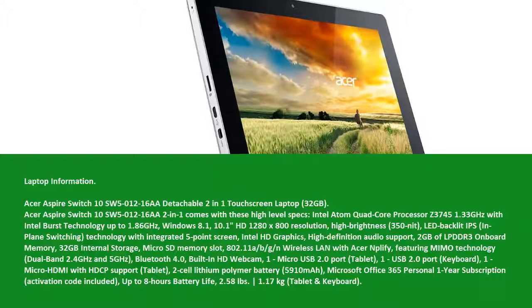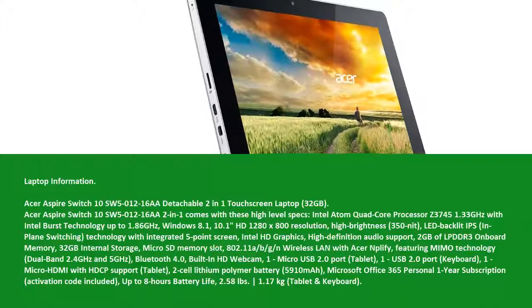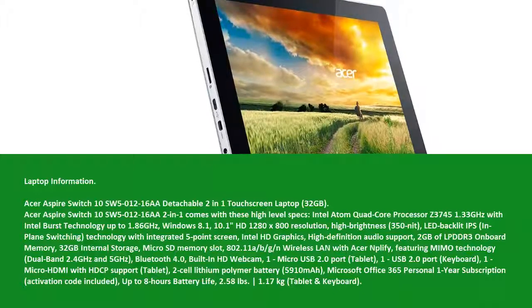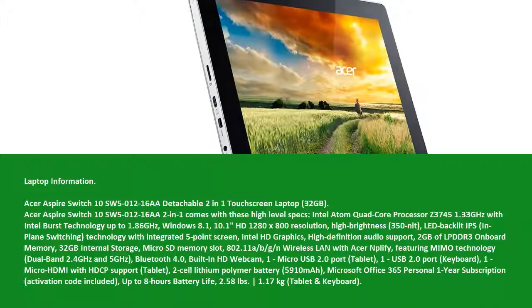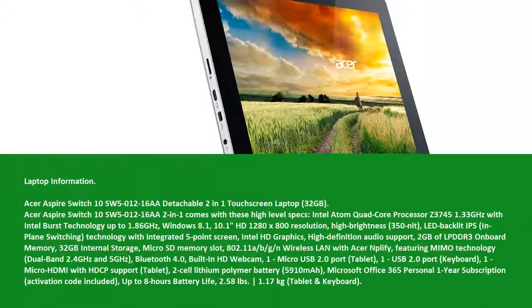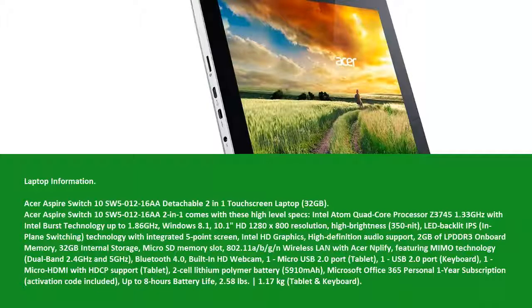Windows 8.1, 10.1 HD 1280x800 resolution, High Brightness 350 Nit, LED Backlit IPS and Plane Switching Technology with Integrated 5-Point Screen, Intel HD Graphics, High Definition.